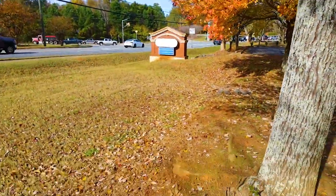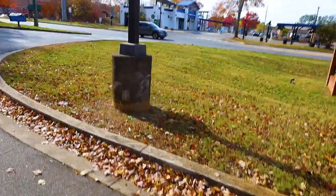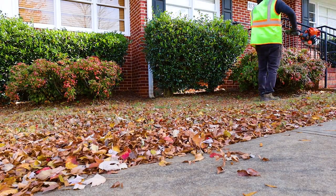There are tons of leaves around — way more than it actually looks like on camera. We're going to get it cleaned up and looking good. When we do commercial properties, we like to really do them nice because this is somebody's business with traffic there 24/7.